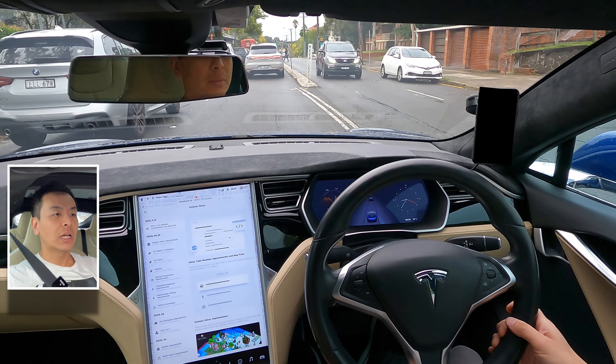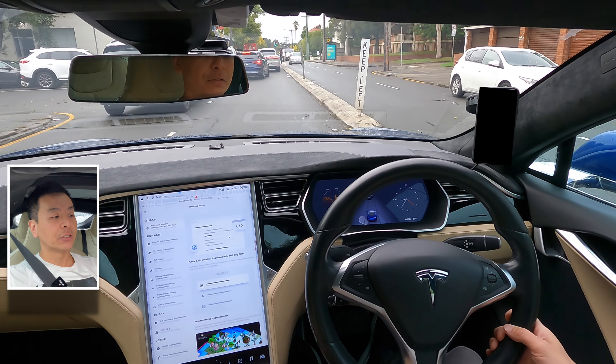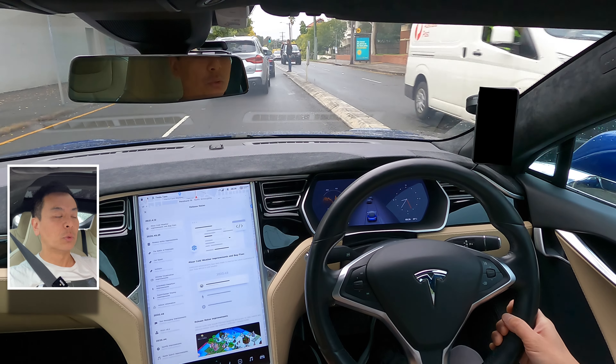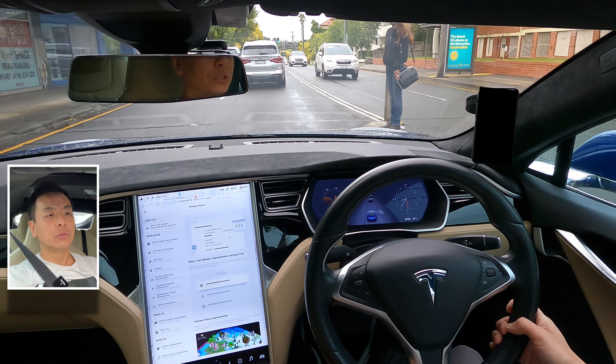So I really can't test how much more efficient the car is with the cold weather update. However, I'm sure if you're living in a cold climate, this is certainly going to be of some benefit to you for the efficiency of the battery, which is probably the most important thing. But today we have got something exciting for you.